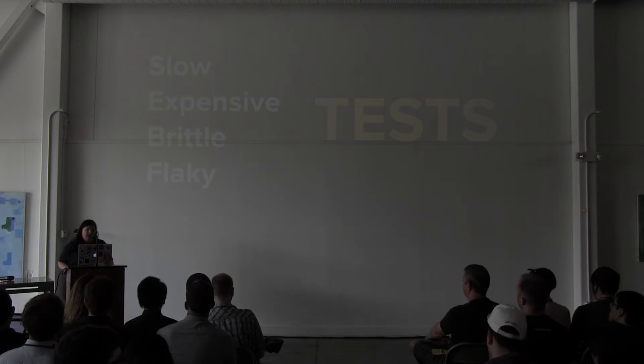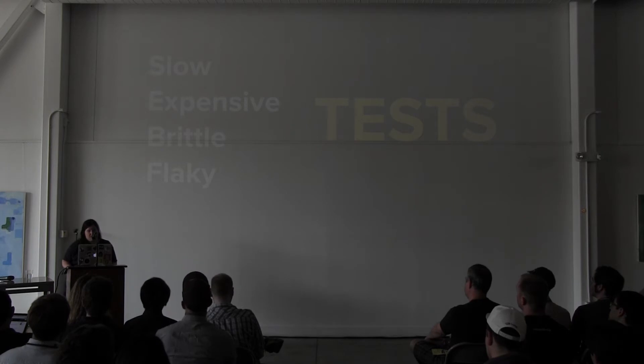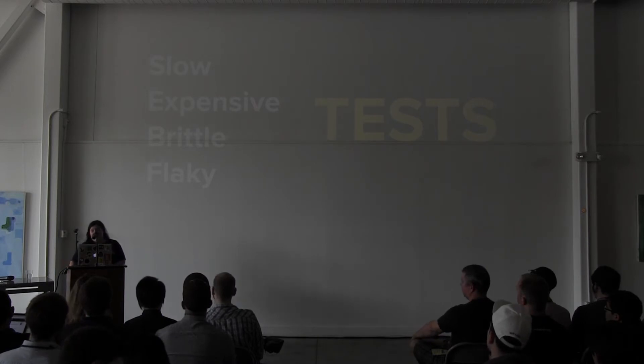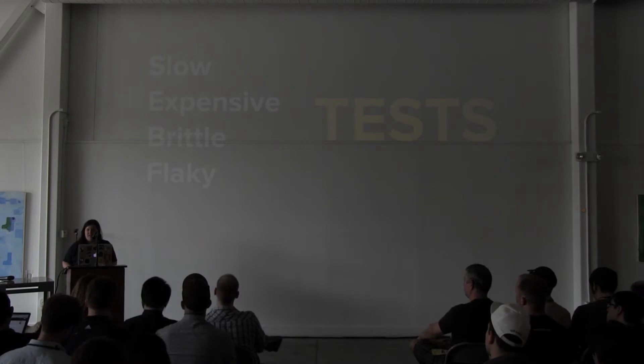Brittle tests — if I make one small change and have to spend hours combing through all of my test suite, it's not very useful to me. And flaky — if the tests pass on one machine and fail on another, or fail today and not tomorrow, it's not very useful to me because I spend more time wondering why it's doing that than getting the benefits of having a test suite.